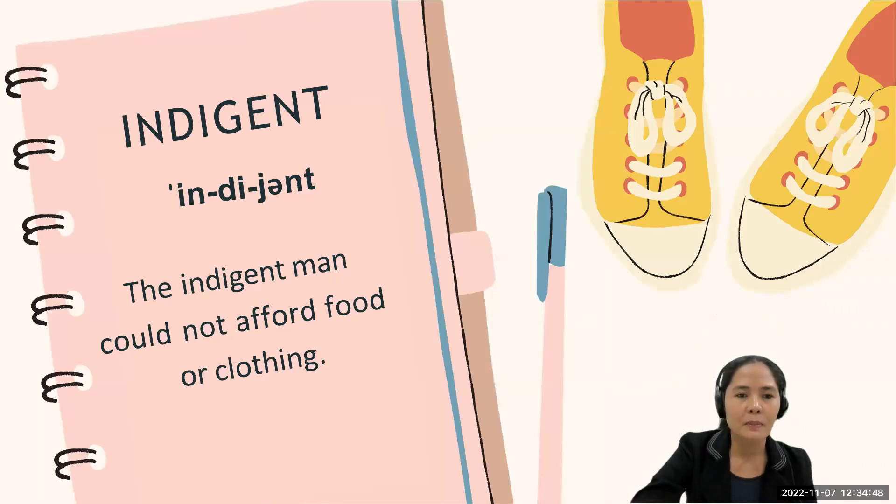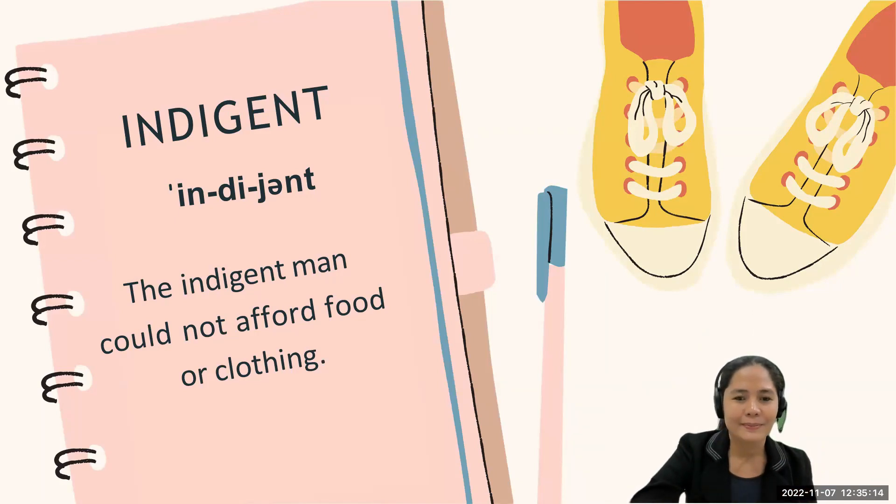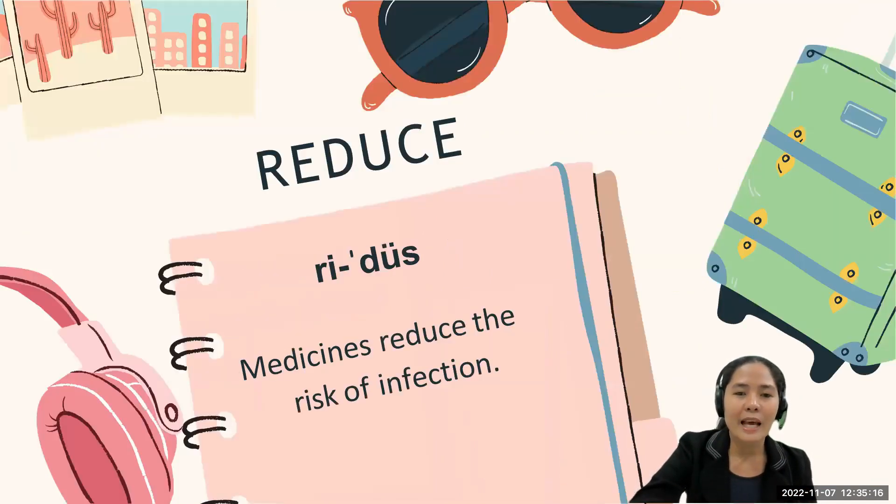Some people pronounce the next word as 'indigent,' and this is very common, but the correct way of pronouncing the word is 'indigent.' Let's use it in a sentence: 'The indigent man could not afford food or clothing.' Can you say it again? Very good.